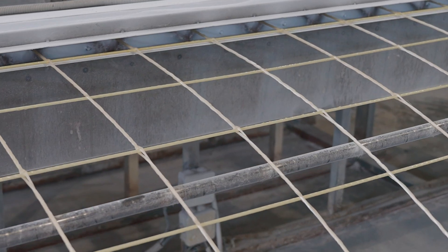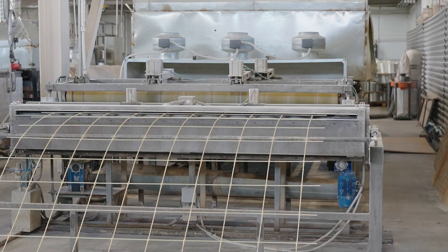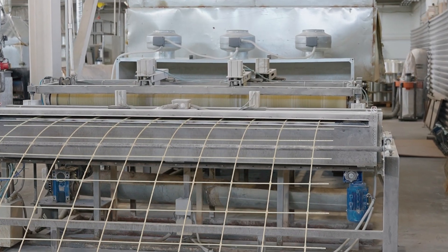The mesh production line transforms glass or basalt fiber into reinforcing composite mesh up to 2 meters wide, which is indispensable for reinforcing brickwork, reinforced concrete panels, and road construction.